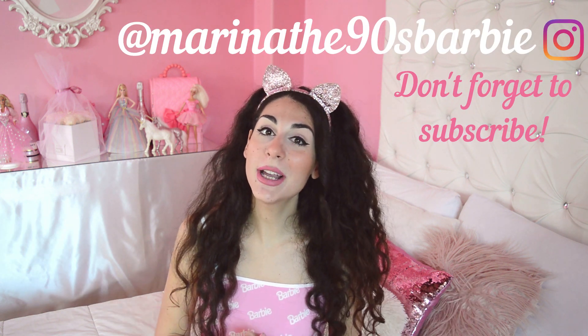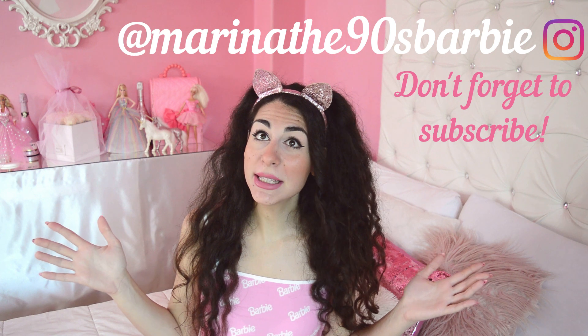Hello Barbie lovers and everyone else, welcome back to my channel. This is Marina, the 90s Barbie, and in today's video we're going to be doing something really fun. Everything is 90s or 90s inspired, but we're not going to see any dolls in this haul - it's just Barbie things. I don't just collect Barbie dolls, I collect Barbie everything. This channel is only for adult Barbie collectors or Barbie lovers.